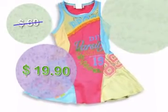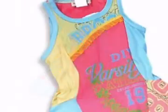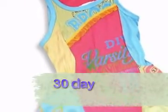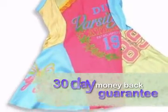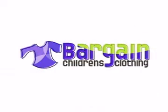Order now and save 67%. Feel secure about your purchase with our 30-day money-back guarantee. Discover Bargain Children's Clothing, where bargains are always in style.